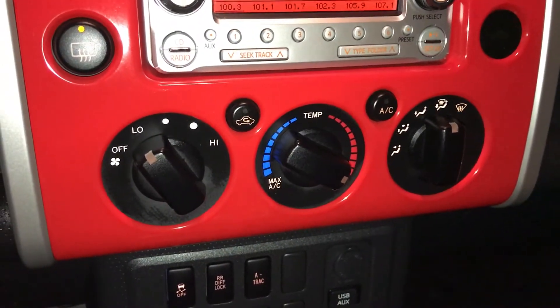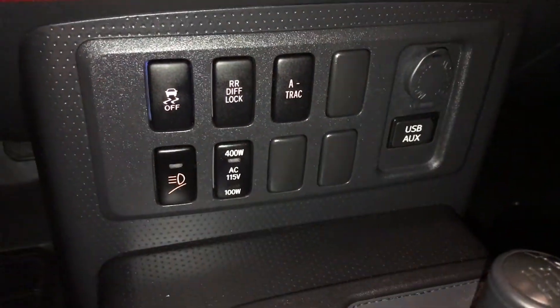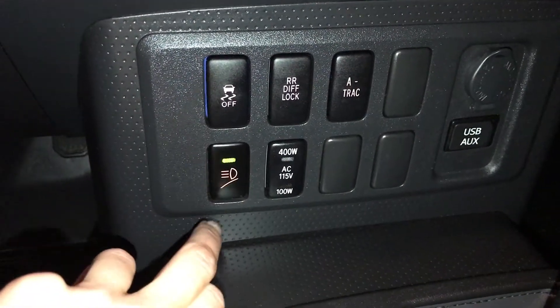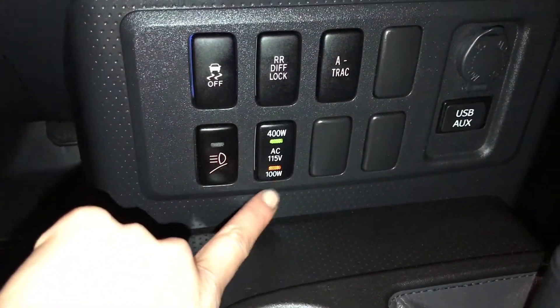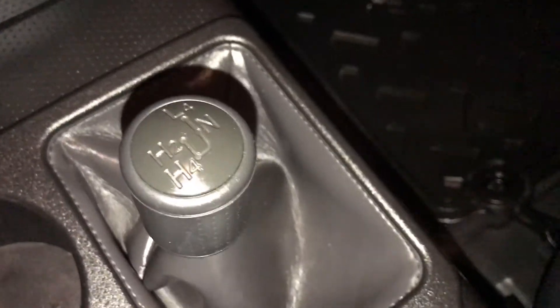AC, front and rear defrost. Key ignition. Vehicle stability control, your diff lock, A-TRAC. Right here is for your roof-mounted lighting, and this is for the back power plug-in. Power outlet, USB auxiliary, four-wheel drive controls.